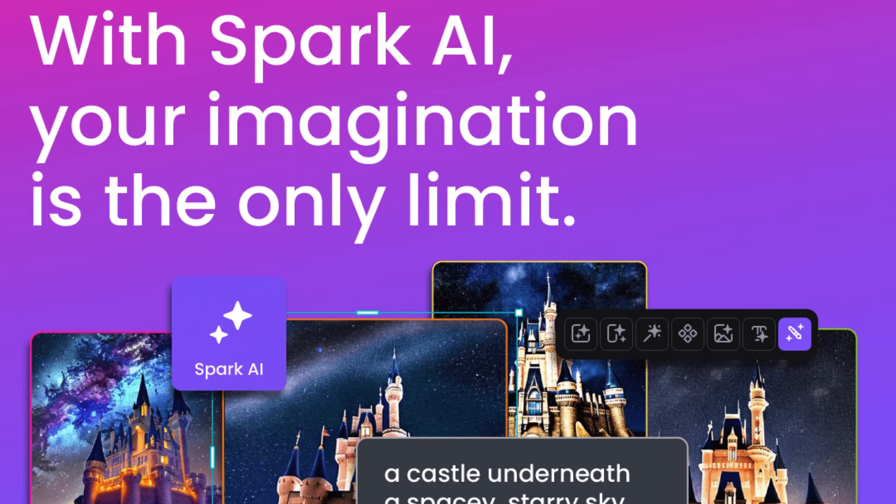In the vast landscape of digital design, finding the perfect resources to elevate your creations can be akin to searching for a needle in a haystack. The quest for inspiration, coupled with the tools to manifest that inspiration into tangible works of art, often proves to be a challenging endeavor. However, amidst this sea of options, there exists a beacon of innovation and creativity: Creative Fabrica Studio.